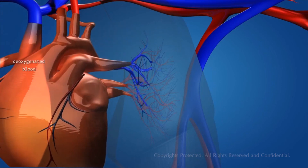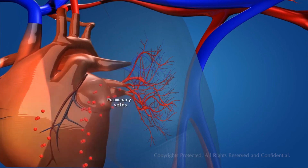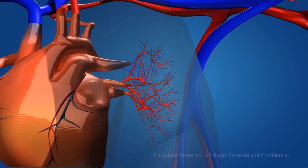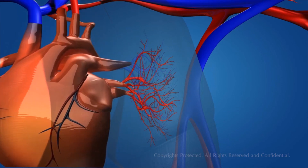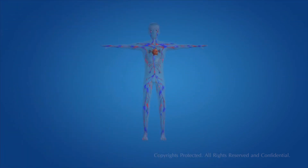The lungs oxygenate the blood by exchanging gases, and the blood flows back into the heart through the pulmonary vein, starting the circulatory cycle all over again.